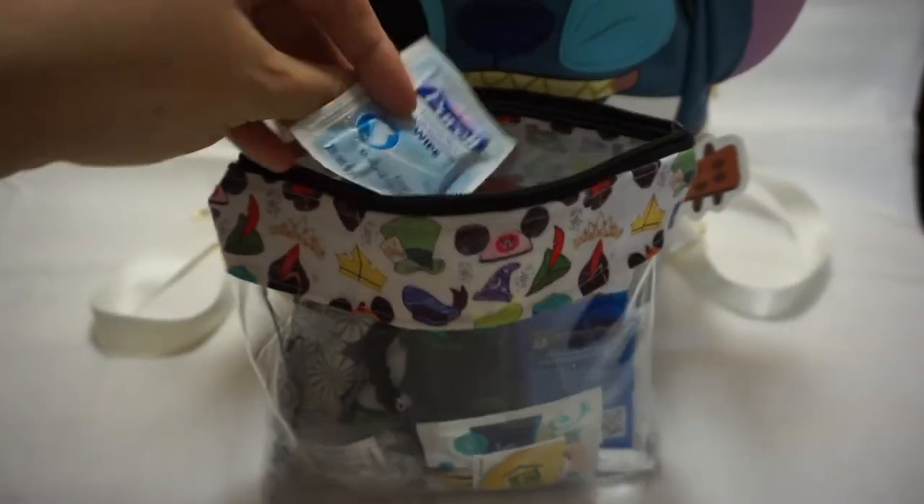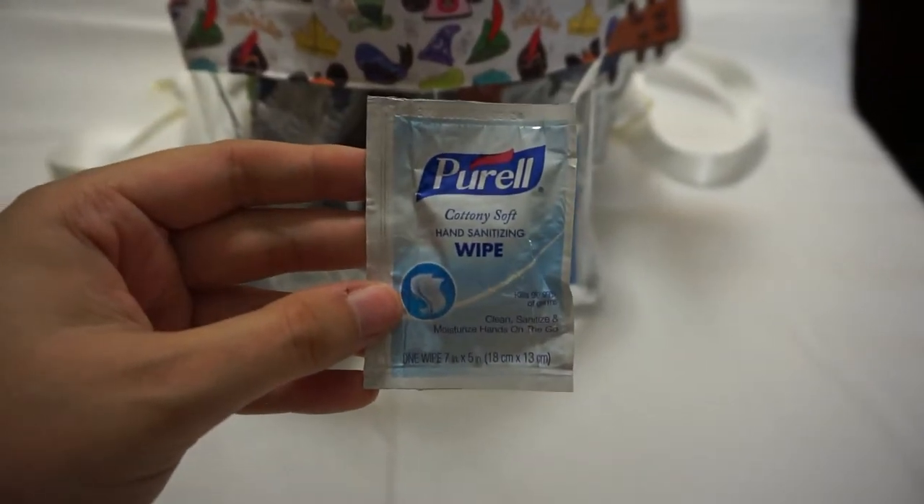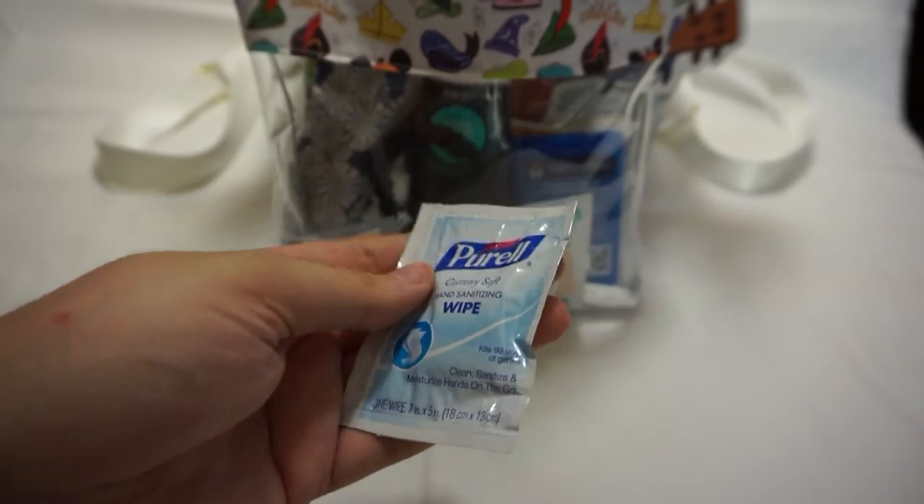I have hand sanitizer in the front pocket of my bag, but I also have hand sanitizing wipes, mostly for surfaces. I used to bring a whole sleeve of wet wipes — it was like an inch thick and took up a lot of room — so I switched to individual packs. I got them in a pack of 12 and I enjoy them. I'll link them below.